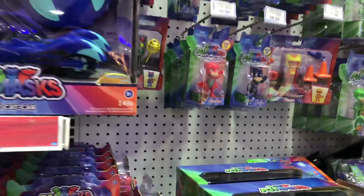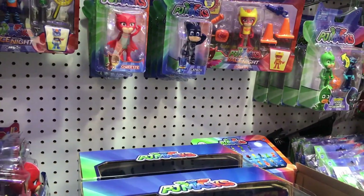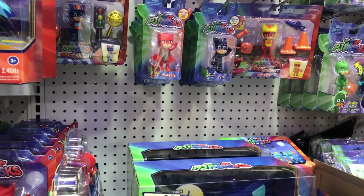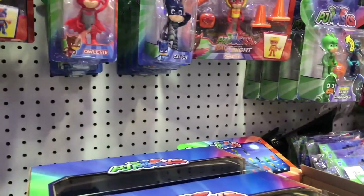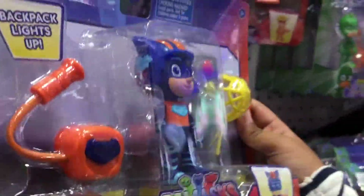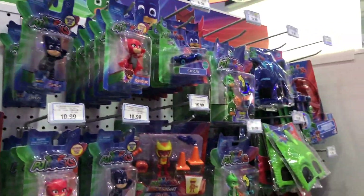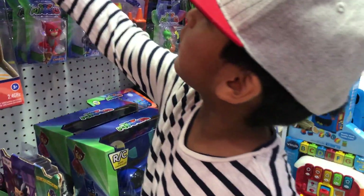Wait a minute, those are cones — weird, I didn't know that they were cones. Right here with the cones. And whoa, armor bodies in Owlette! Whoa, that's cool!